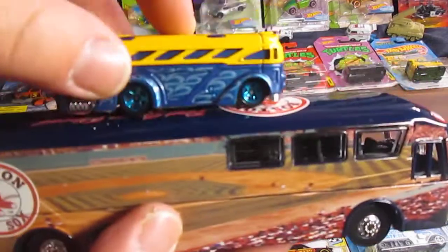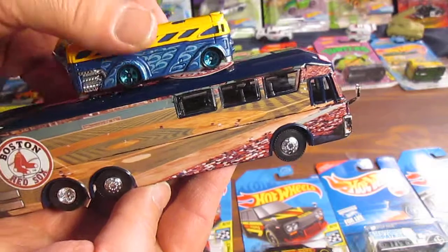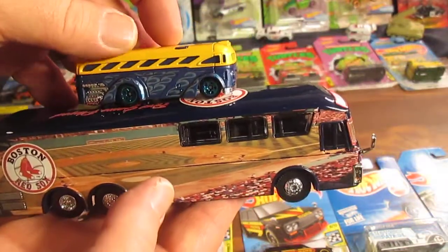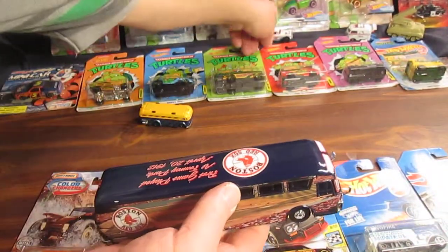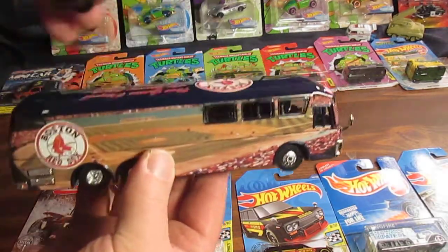Let's compare now. Hot Wheels claims this is a 1:64. How can that be a 1:64 and this also be a 1:64? This matches more up to the cars like it should. That is great — perfect size.